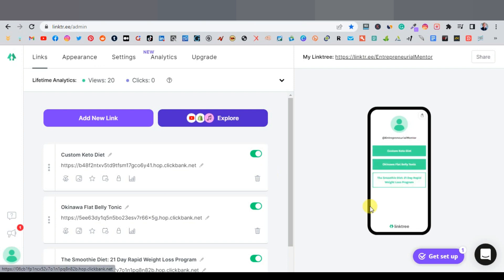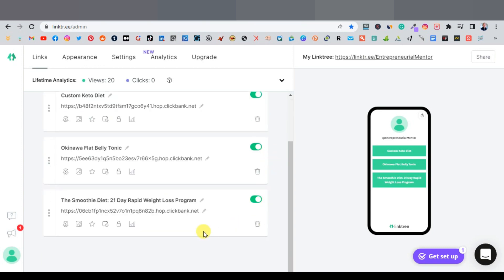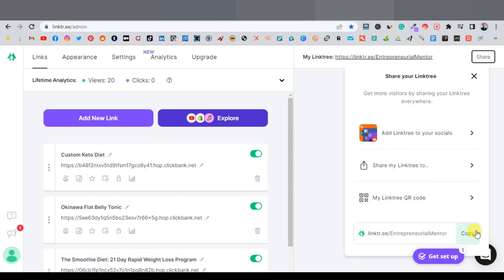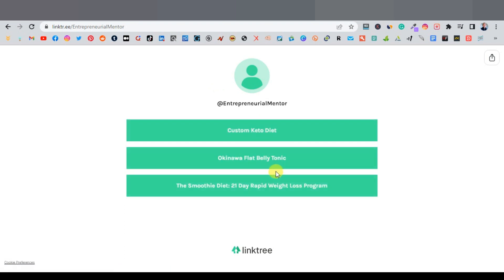I wouldn't go above five products — promote between three to five. Once your Linktree is set up with all your products, copy the Linktree URL. You can preview how it will look on mobile or desktop.